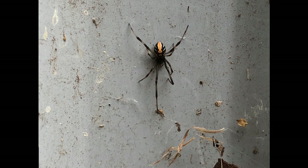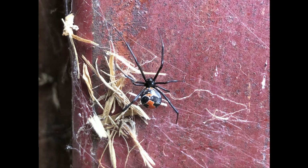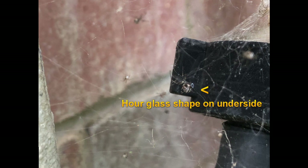The juveniles look a bit different too. They do usually still have that red marking, but lack the solid black coloration of the adult females, often having lighter colored markings or white stripes as they get towards adulthood. The very young ones sometimes lack the typical obvious marking, though that hourglass shape on the underside is still visible.